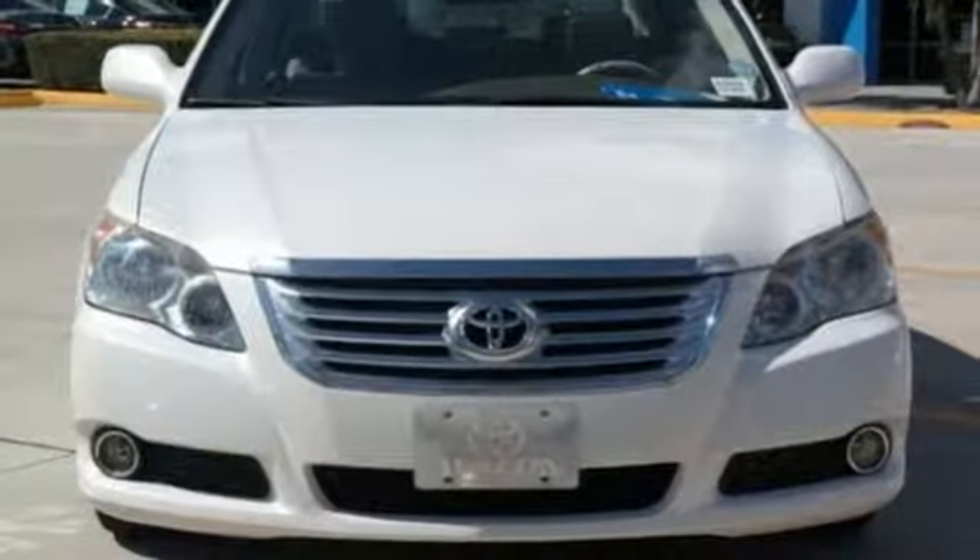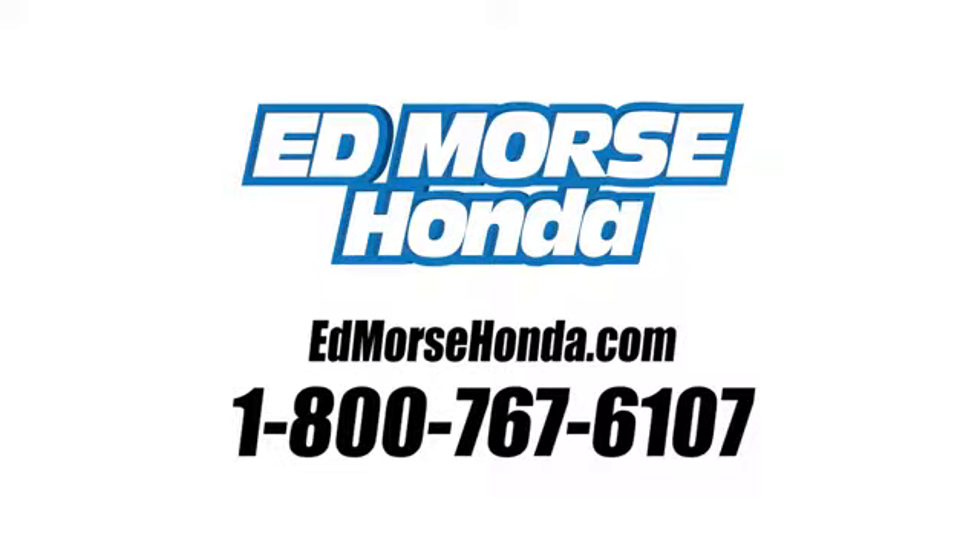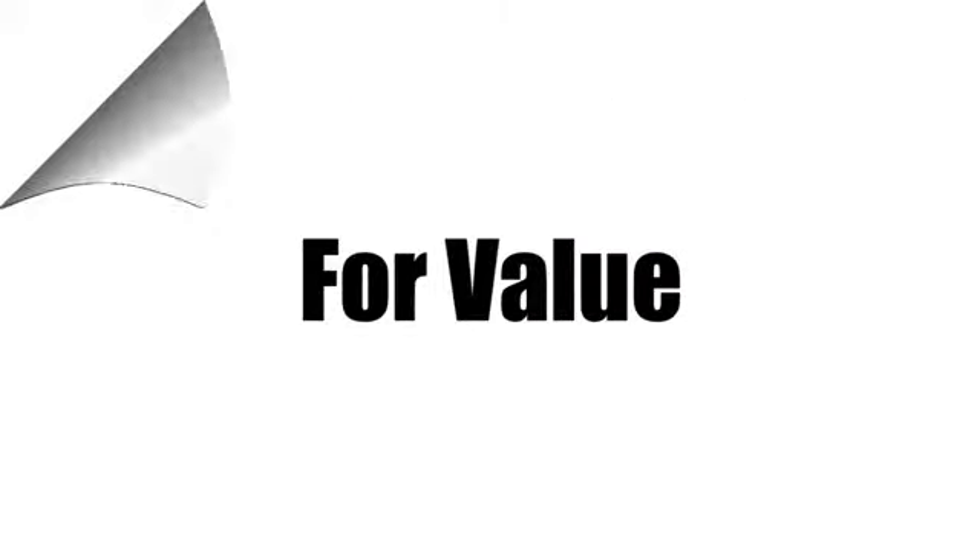Toyota, steered by ingenuity, driven by passion. See what it can do when you take it for a test drive. Call us today at 1-800-767-6107. For value and for service, it's Edmars.